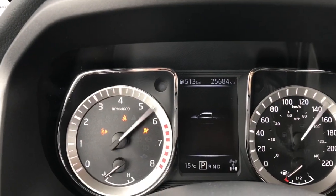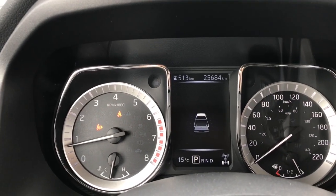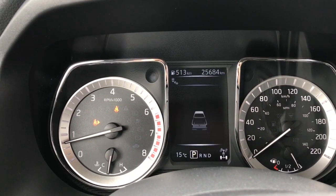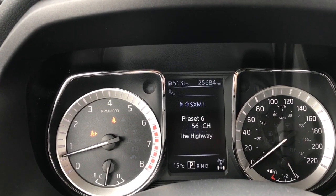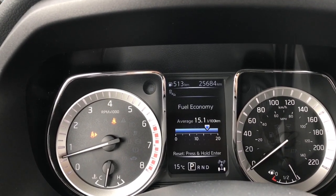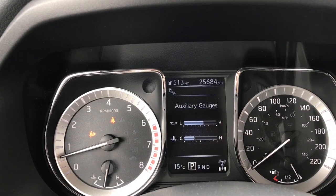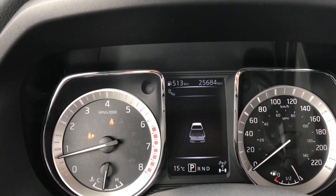On the dash you'll see any important messages you need to be aware of, and you can cycle between a bunch of different customizable menus. These include an image of the truck, settings, warnings, tire pressure, driving aids, radio, navigation, fuel economy, trip, 4x4, auxiliary gauges with two different screens, and off-road.